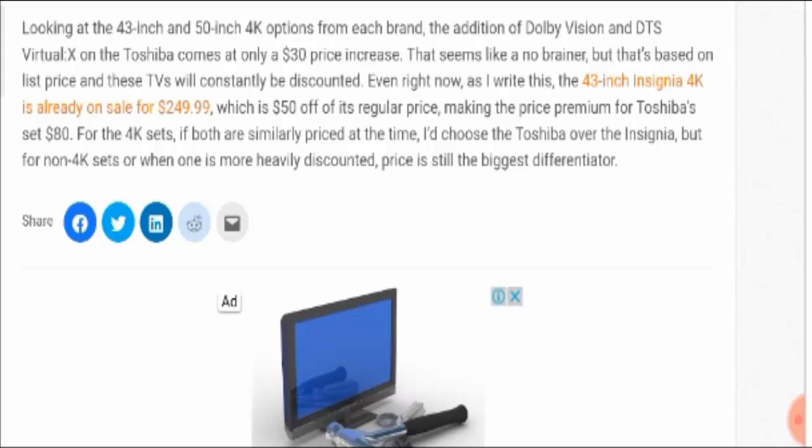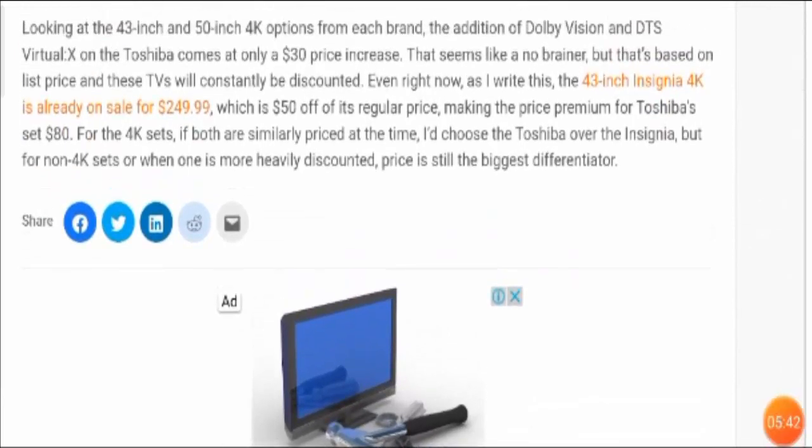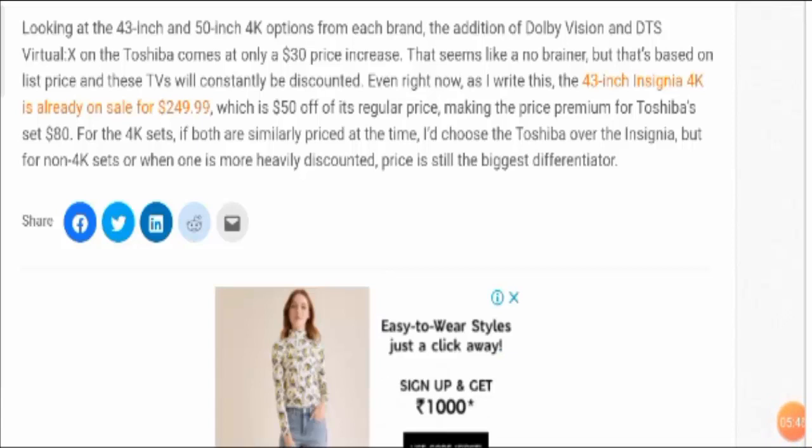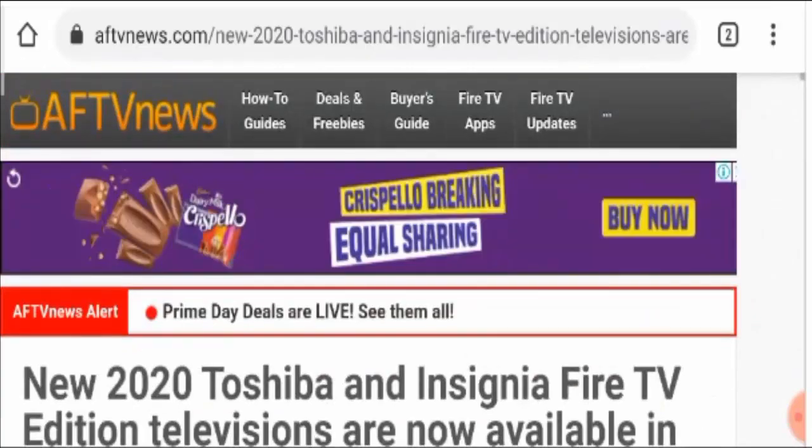Overall, I would say that Toshiba is undoubtedly a winner over Insignia. Both products are legit, and you can make your choice according to your own preference — but my choice is Toshiba over Insignia. If you're looking for the money-back option, please visit the link provided in our description box. Comment your thoughts on this video, like it, and subscribe to our channel if you haven't already. Be safe, be informed — thank you, have a nice day.